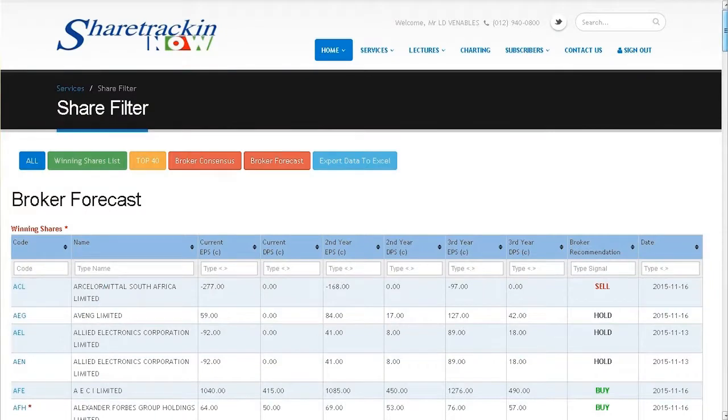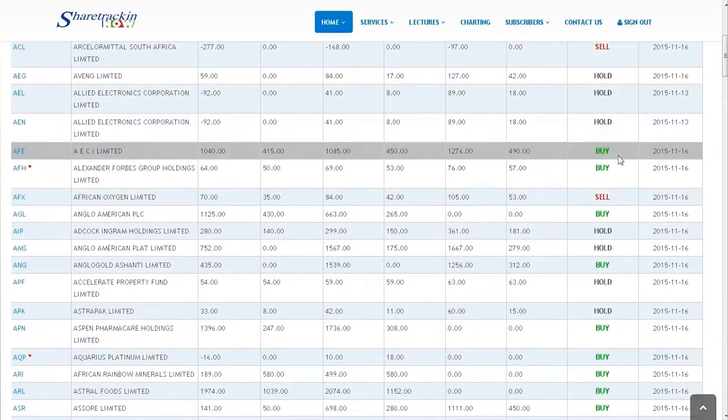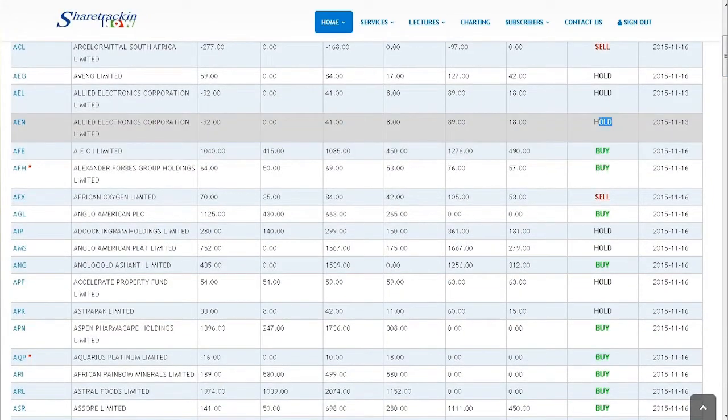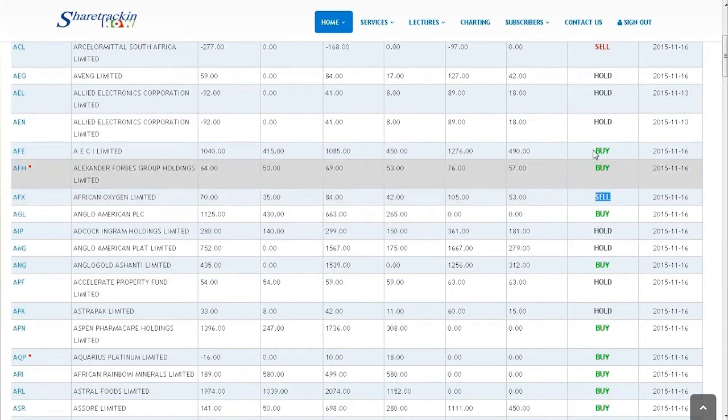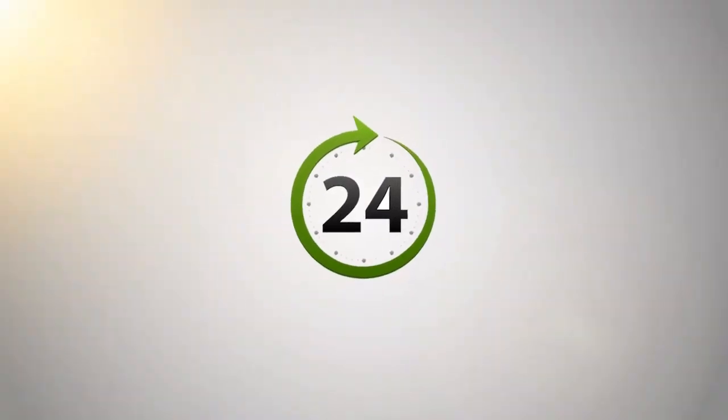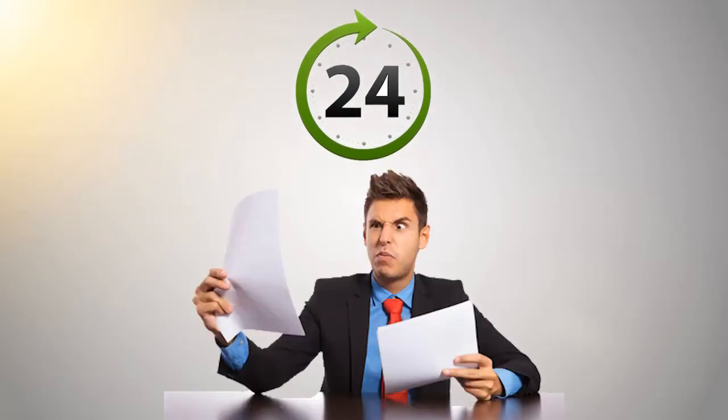They will indicate just the right time for you to buy or sell by either a red or a green indicator. Because we know that you don't have the time to watch the shares every minute of every day, we have developed an SMS alert system which will notify you at the end of each day how your shares are performing.